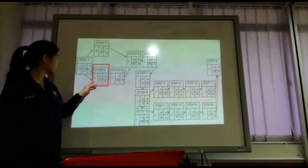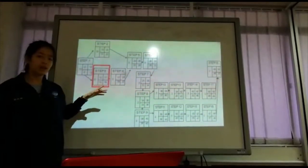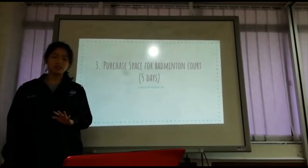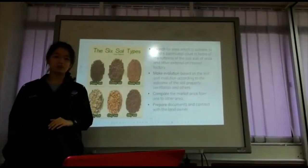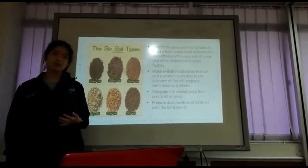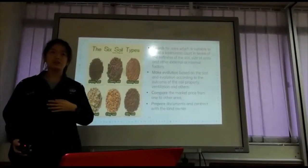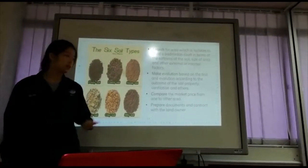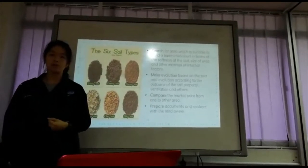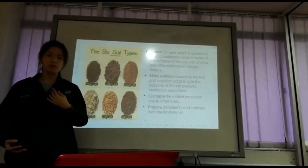Step 3 takes 5 days, starting at day 12 and ending as early as day 17, but can also end at day 19. We are going to search for an area suitable to build in terms of the softness of the soil, the size of the area, and other external or internal factors. We will make evaluations based on tests and analyse results according to soil properties, ventilation and others. We also have to compare market prices to control our budget, and prepare documents and contracts with the landowner to secure the land.